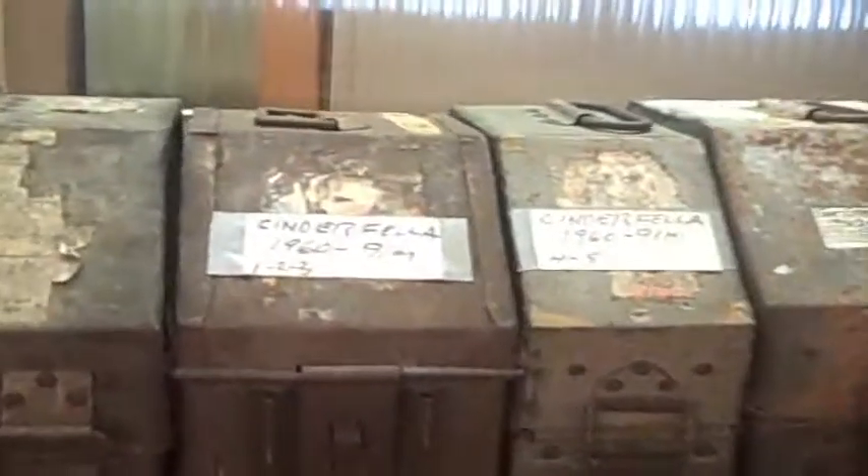A guy named John Stegmore used to run a movie theater out of his garage. He ran 35mm for the neighborhood, and he passed away and his son gave us all 400 of his films.